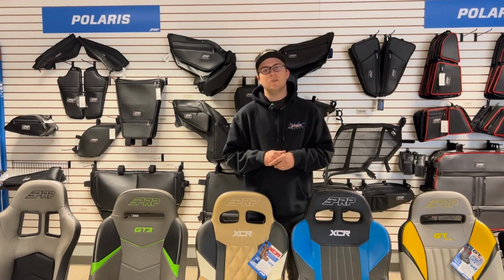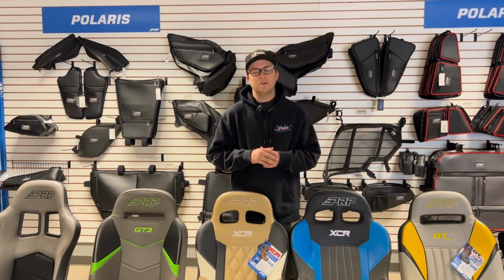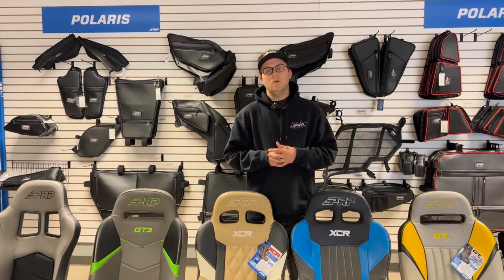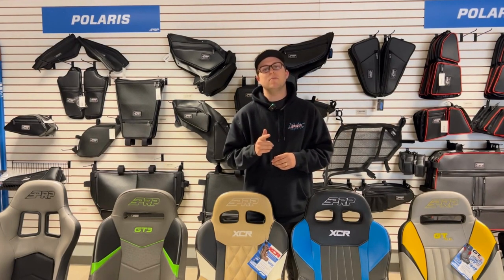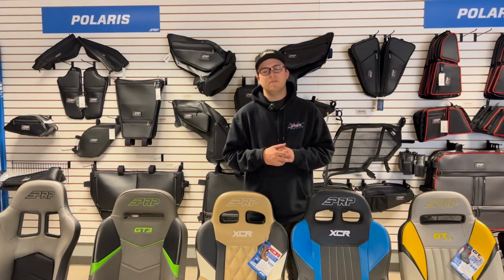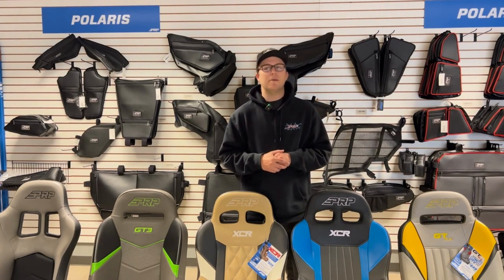If you guys do need an update on your order, go ahead and contact your sales rep or territory manager, or you can even call customer service from 9 a.m. to 5 p.m. at 951-894-5104 and we'd be happy to give you an update on where your order is at. Once again, thanks for shopping at PRP Seats.